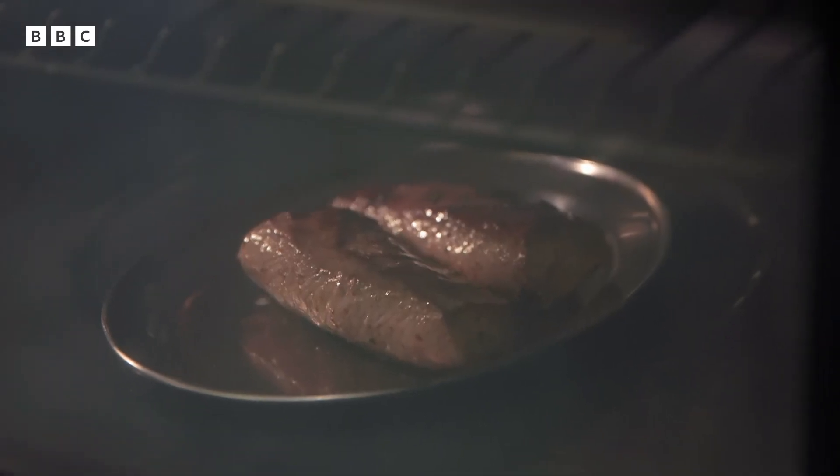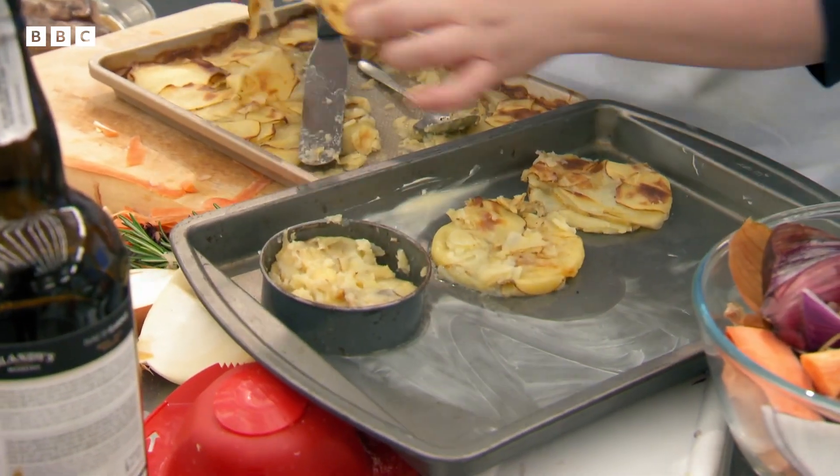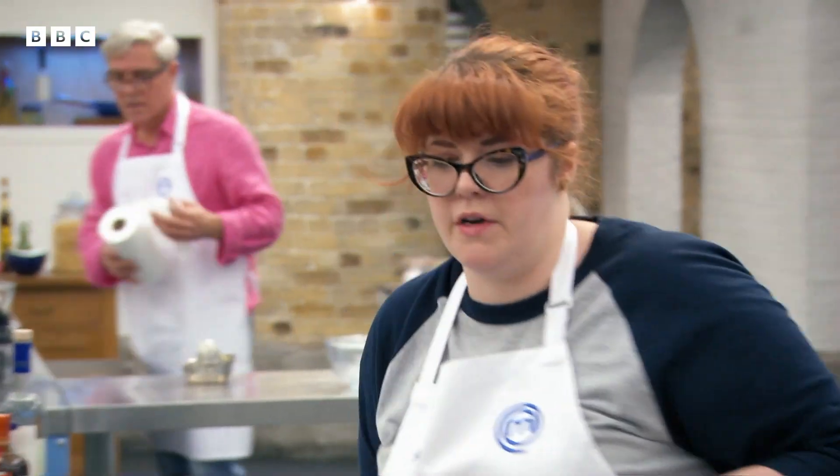There are very few things in life better than a lamb hot pot. Bring it on, Jenny! Jenny, serving 15, yeah? Yes, I'll be ready, Chef.